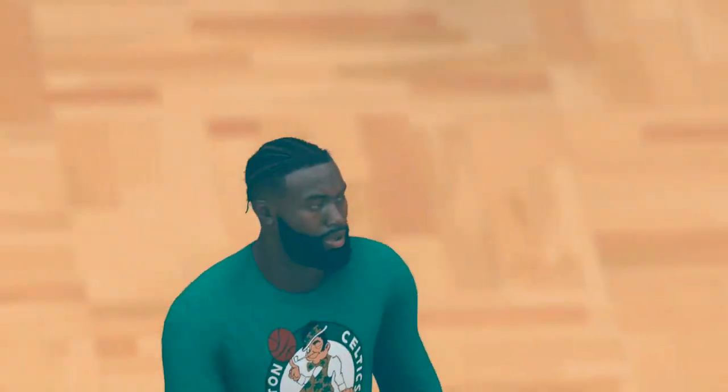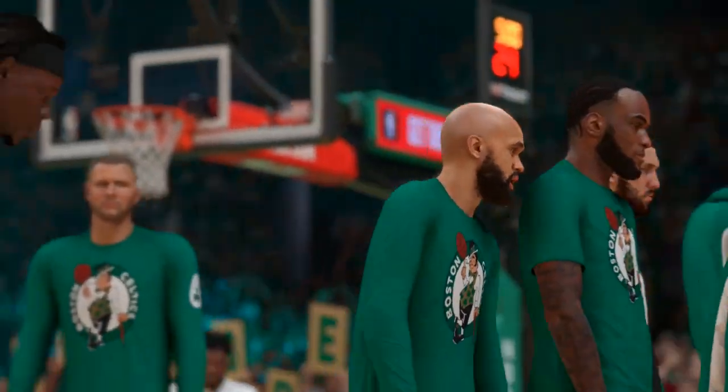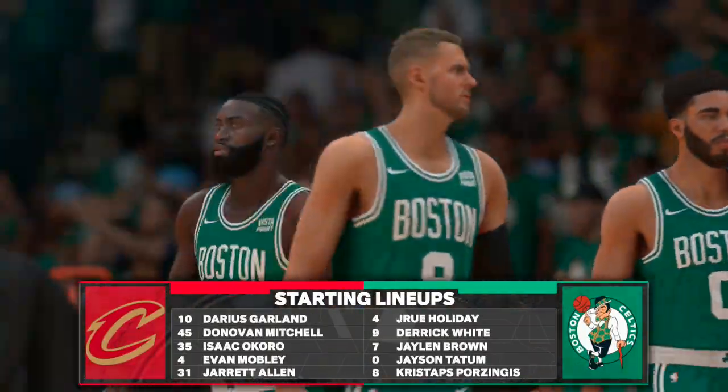Here are the five for the Cavaliers. Mitchell and Okoro are the wings. Mobley and Allen, the combo out front. And it's Garland in at the point guard position. And for Boston, Brown with the 2 and the 3. Kristaps Porzingis is out there with Jason Tatum. And it's Holiday in at the point.